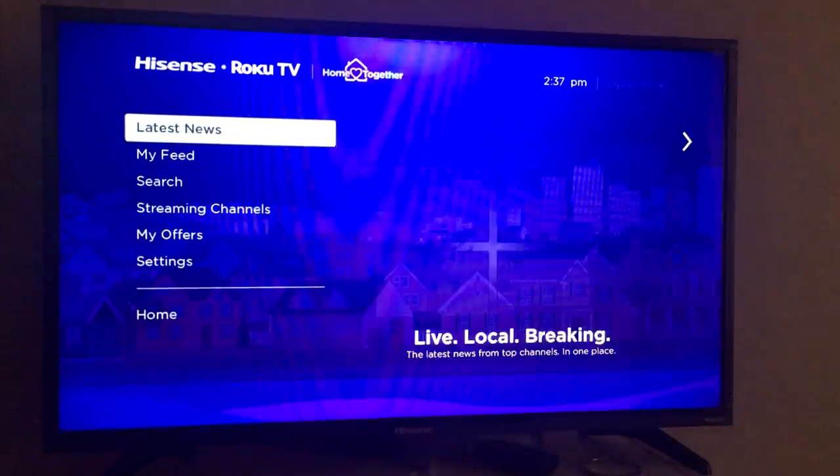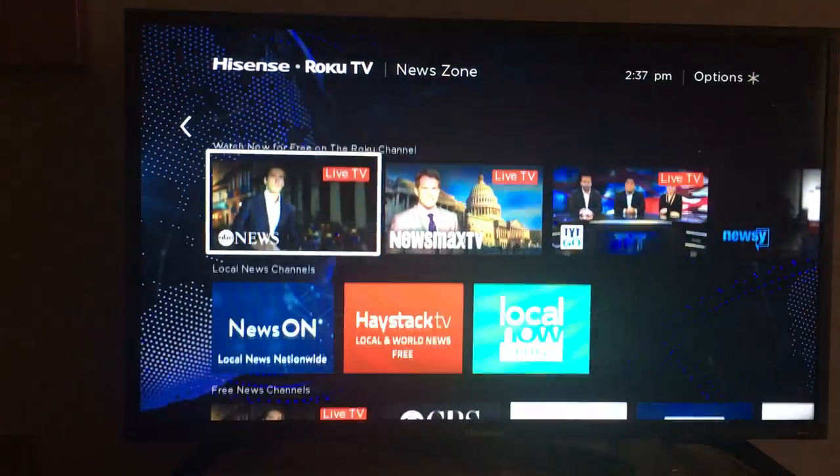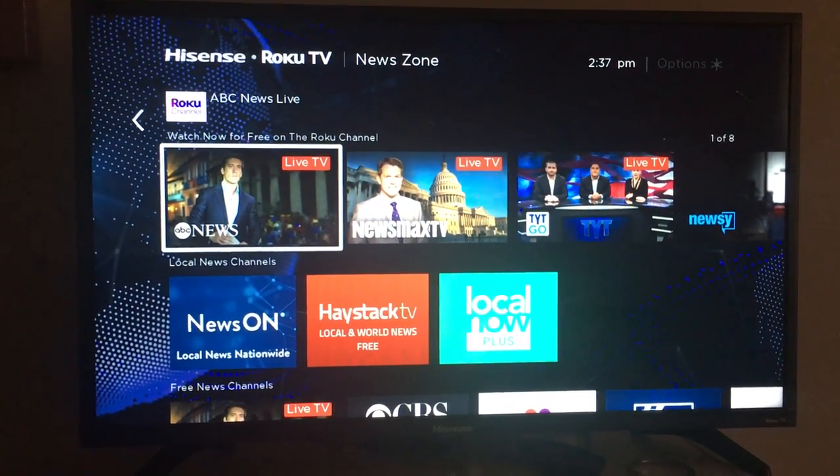Now, this right here is going to be your Latest News. It's going to show you national news, local news, the weather, it has information about the coronavirus, and it also has live TV that you can watch.